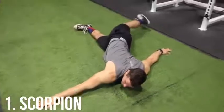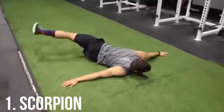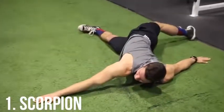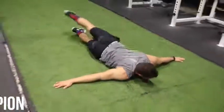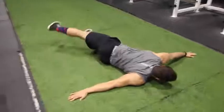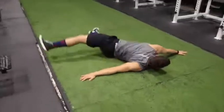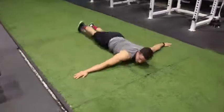Exercise number one is called the scorpion. This is an exercise I've done for years. Back when I was a runner, I noticed a lot of people suffered with pelvic tilt — it's very easy to suffer lower back pain especially when running. I always make sure to do this exercise so that I don't have a tight lower back.